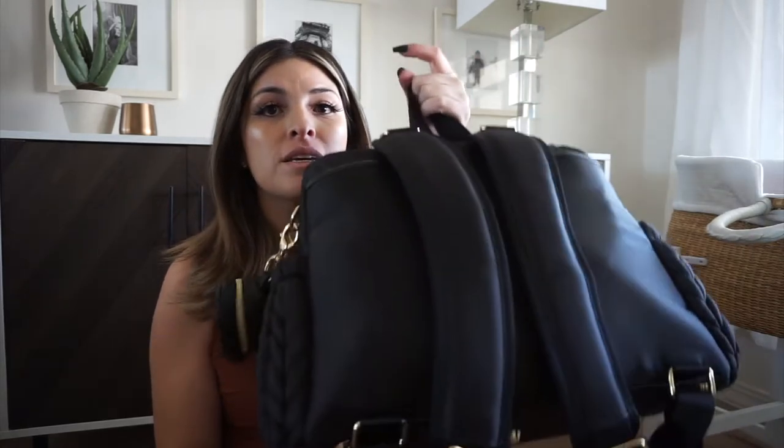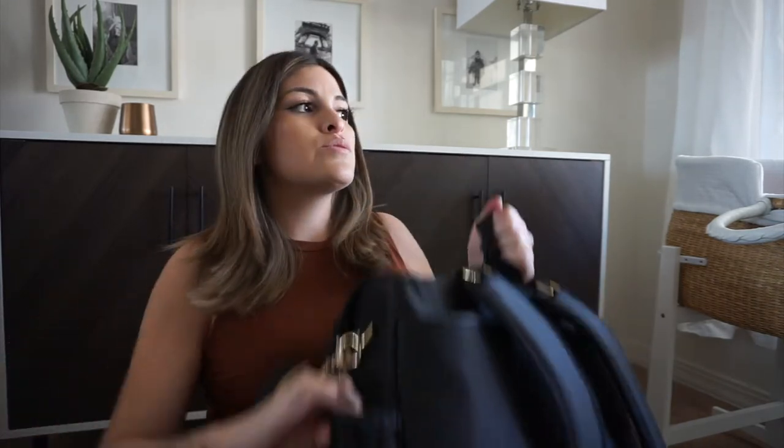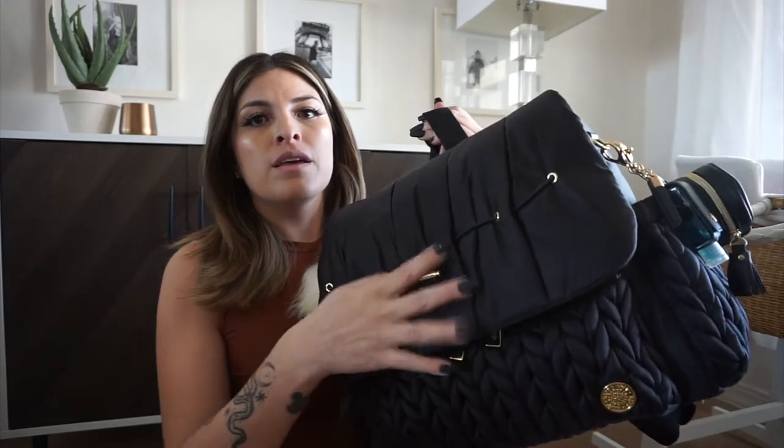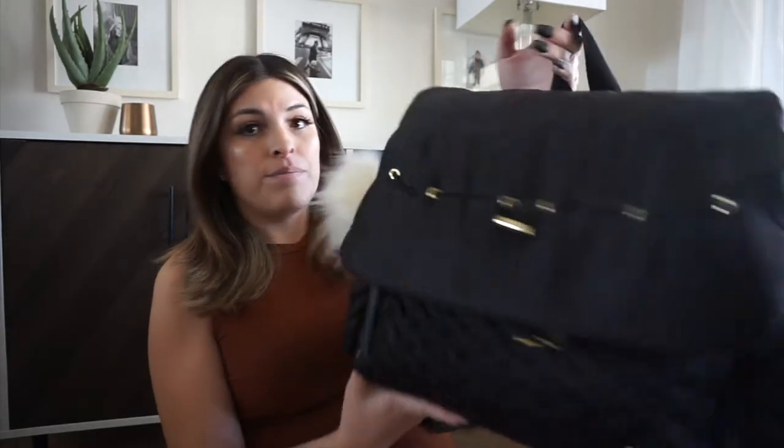I wanted something a little bit smaller that I could just take anywhere, that had backpack straps. This thing is just so good — it has a back pocket, the straps are nicely padded, side pockets which is obviously the reason I picked it because I like easy access for bottles. It comes with this cute little keychain, and the material is easy to wipe clean, not like those bags that keep stains.